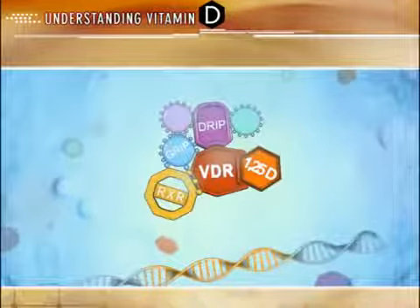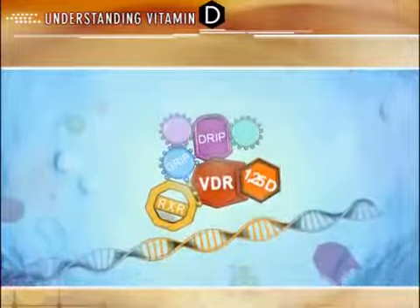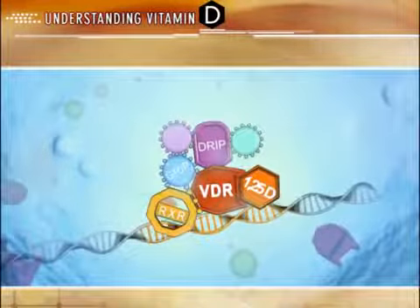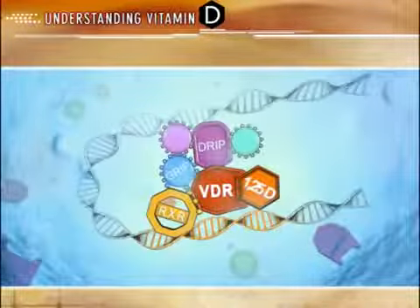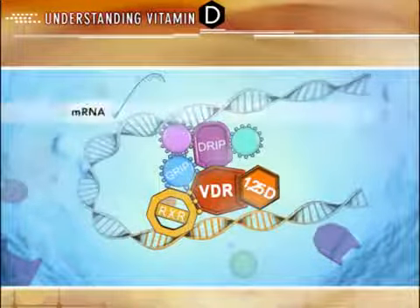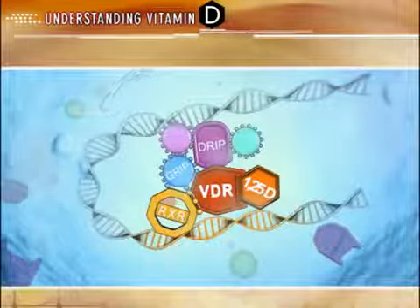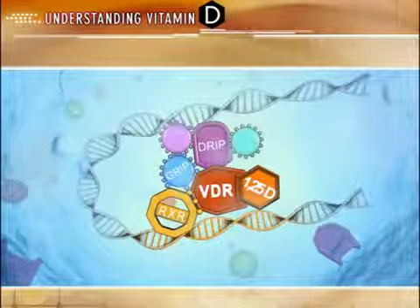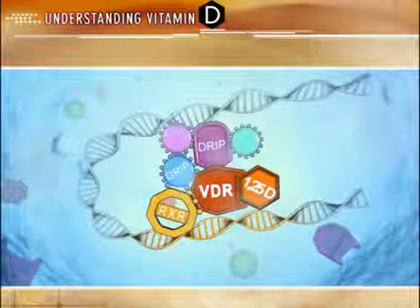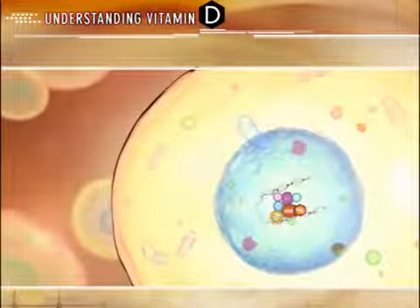This new complex then recruits various co-activators and/or co-repressors that influence gene expression and alter cellular activity. This can include protein synthesis and secretion, and cellular proliferation and/or differentiation. What determines the overall cellular response is the cell type and location, the number or availability of vitamin D receptors, and the affinity of active D to these receptors.